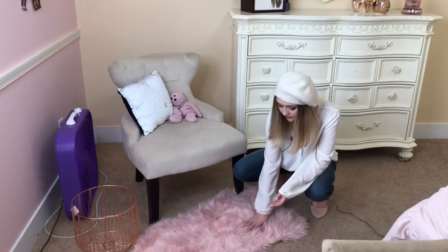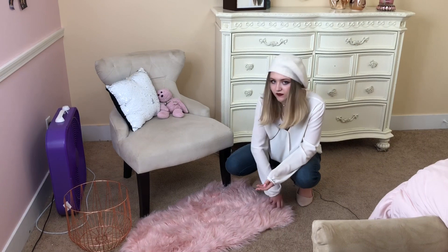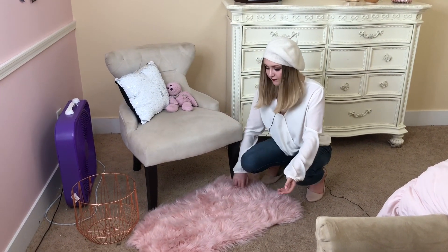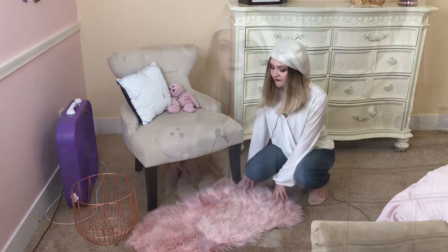Here we have a rug. I always wanted a rug in my room and now I have one and I'm very happy. It's very soft, so when I take off my shoes and touch it with my feet, it feels great.